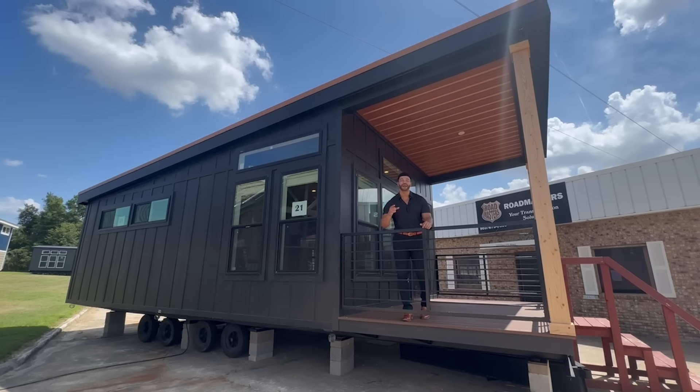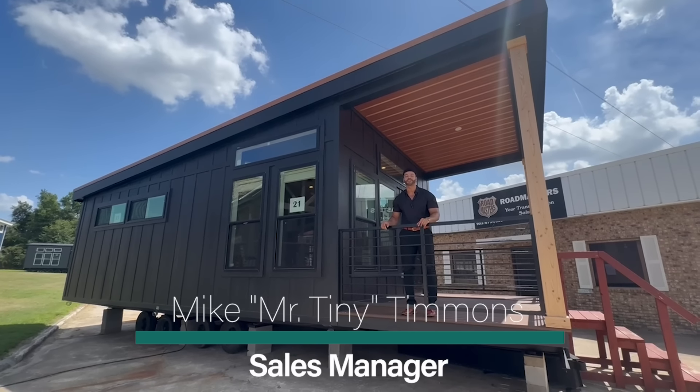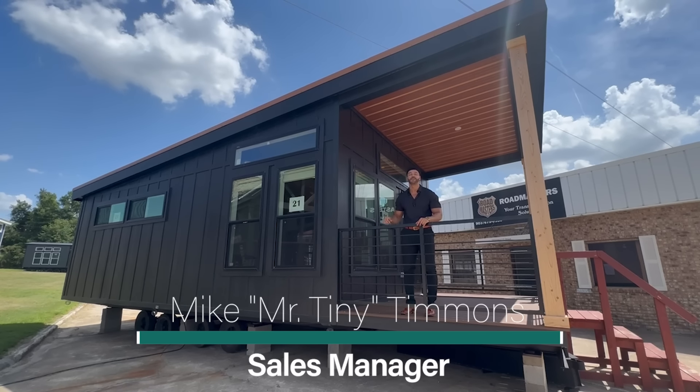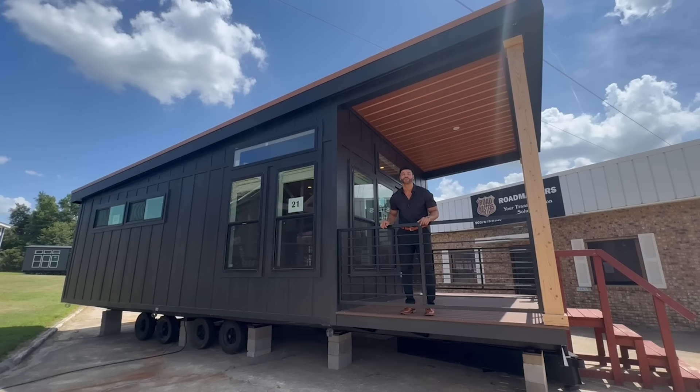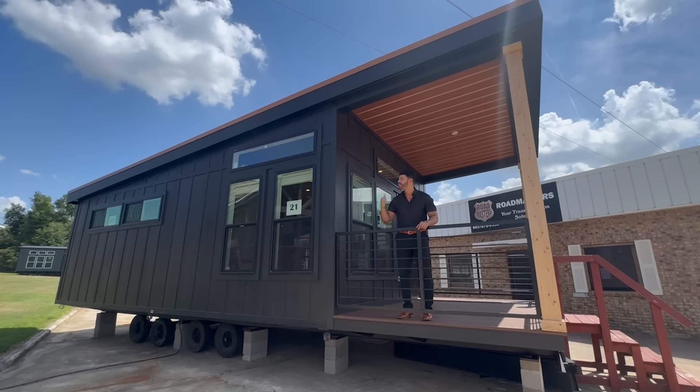How's it going everybody? This is Mike, Mr. Tiny Timmons, and I'm back again with an all-new episode of Tiny Home Tuesday, where on Tuesdays I showcase a particular park model tiny home that we have available right here at Recreational Resort Cottages. And this Tuesday, I'm bringing to you the Cortland.